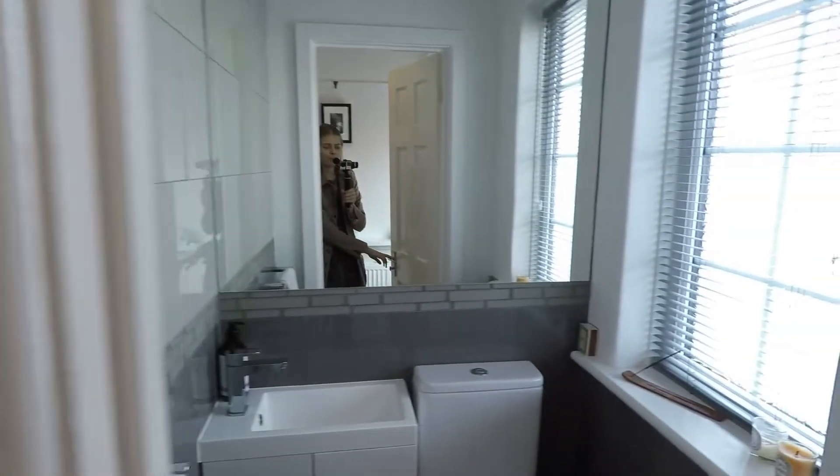Now we are back down on the ground floor. Straight in front of us there is the lounge, fitted with a bay window. As you can see there is plenty of space in here for all your furniture. There is also under stairs storage.